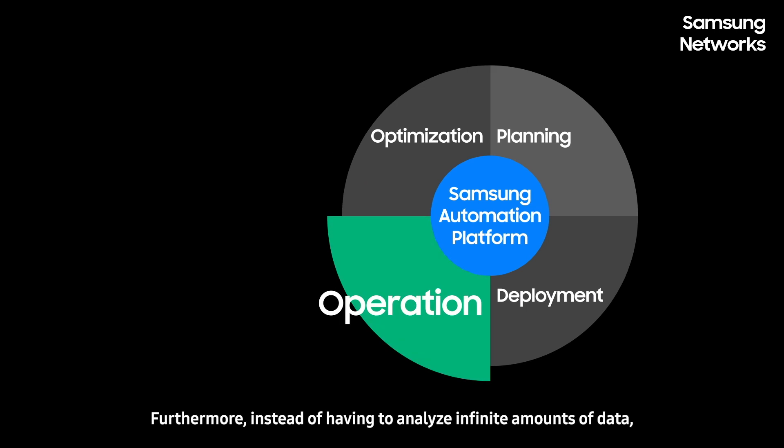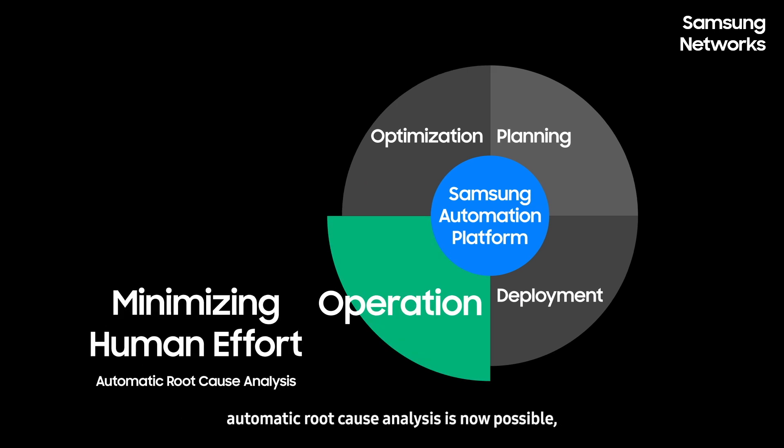Instead of having to analyze infinite amounts of data, automatic root cause analysis is now possible, which in turn removes human effort and errors.